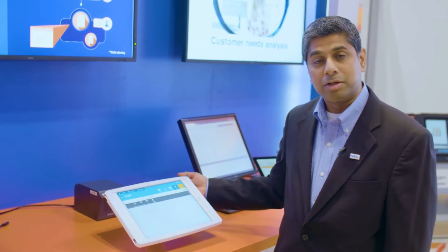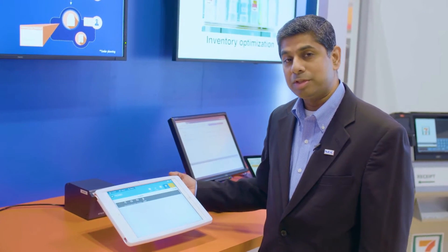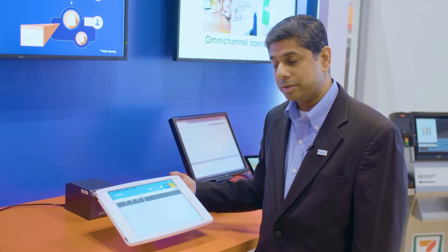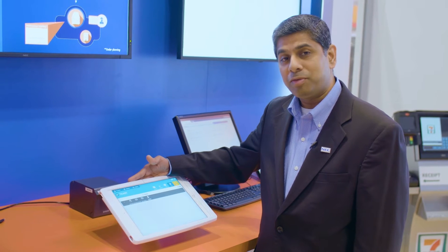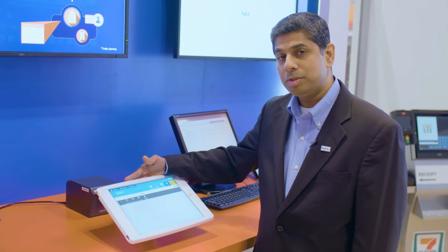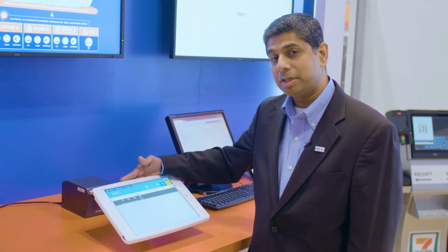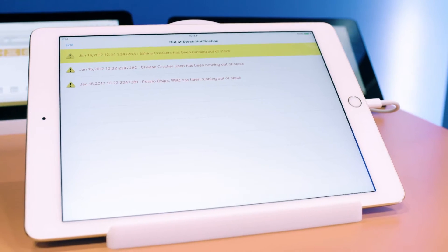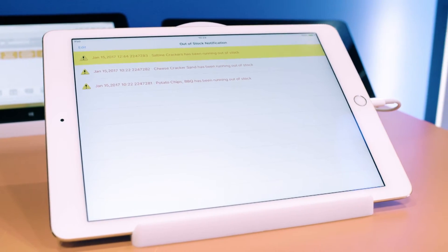In addition to more traditional point-of-sale and back-office hardware and software, we also provide mobile solutions that enable seamless mobile clienteling and selling, as well as an omni-channel experience. These solutions are cross-platform — they run on iOS, Android, and Windows — and they use a hybrid technology that combines both cloud and local resources to provide a seamless shopping experience, whether online or offline.